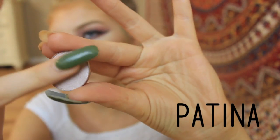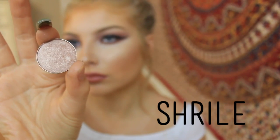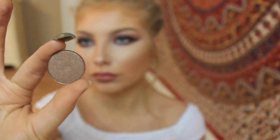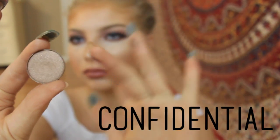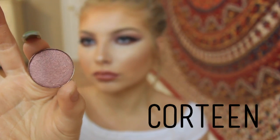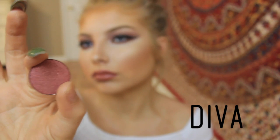The first shade is called Patina - it's kind of silver and it's a great highlight shade. The next shade is Shrile - it's a lighter brown with the same consistency, great for your lid. Then there's Confidential, which is kind of just a darker version of Shrile. These three shades are great on the lid.